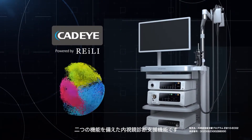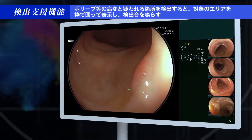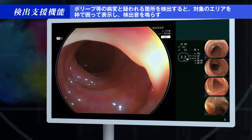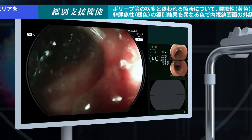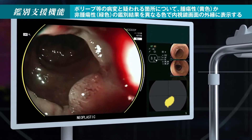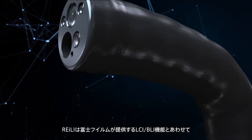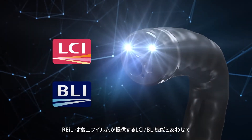The first is detection support, and the second is characterization support. Riley provides new possibilities for diagnosis with LCI and BLI.